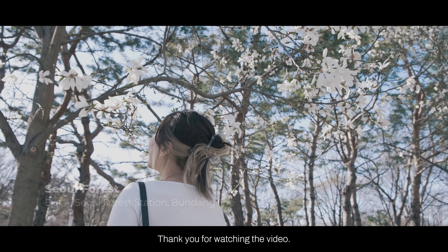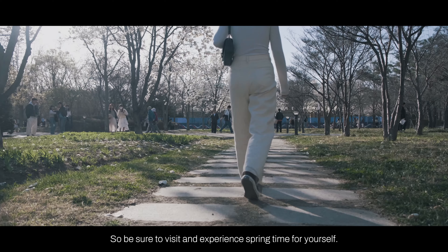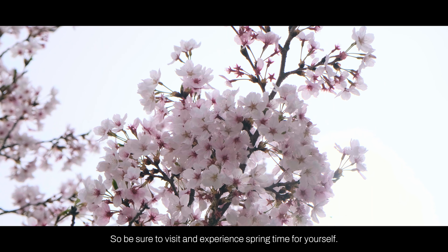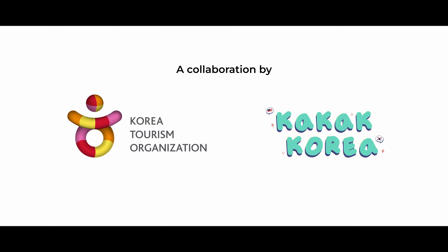Thank you for watching the video. There are many other stunning blooms waiting to be discovered in Korea, so be sure to visit and experience springtime for yourself. We'll see you next time.